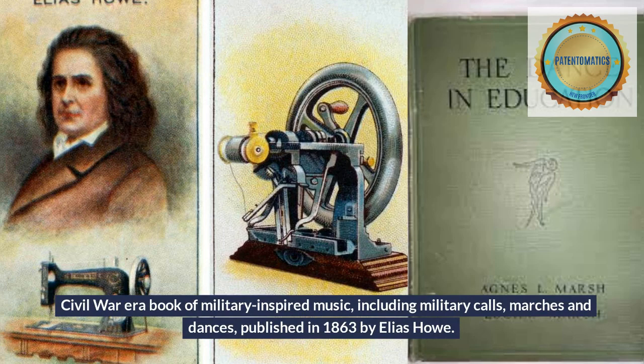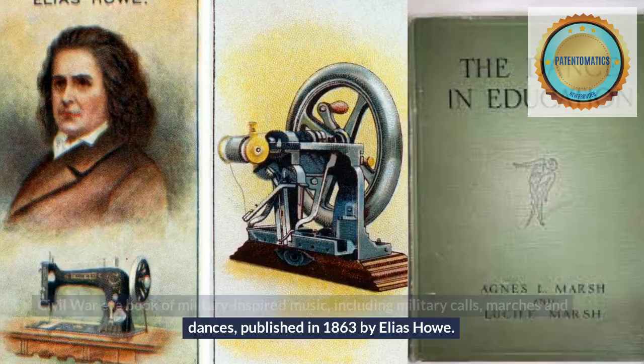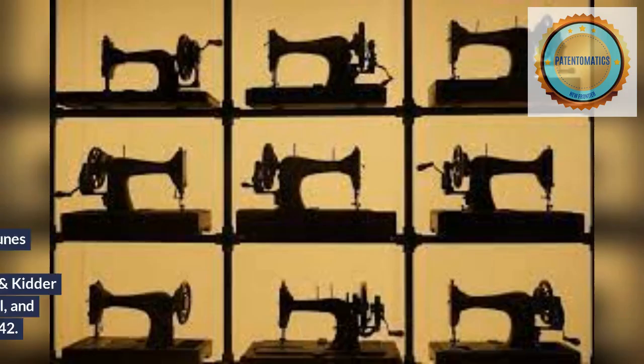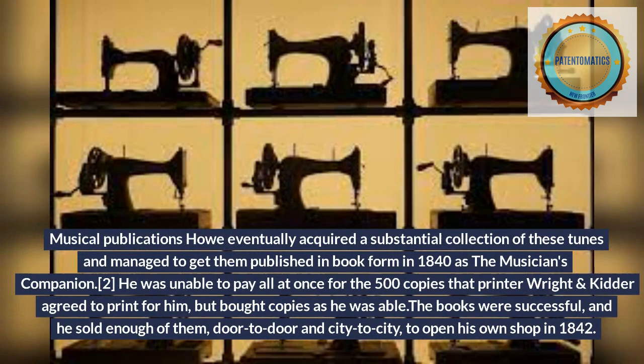A Civil War era book of military-inspired music, including Military Calls, Marches and Dances, was published in 1863 by Elias Howe. He eventually acquired a substantial collection of these tunes and managed to get them published in book form in 1840 as the Musician's Companion.